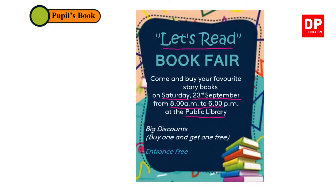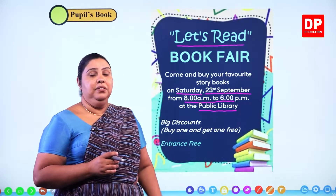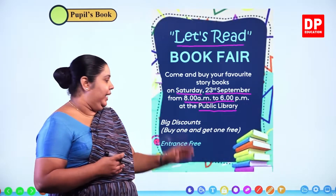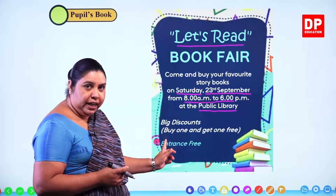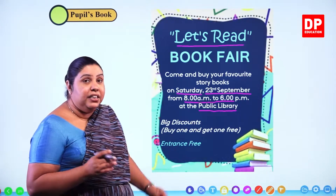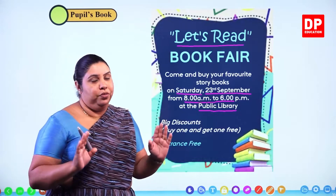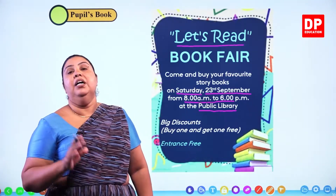It says big discounts — a big discount is being given. Buy one and get one free. If you buy one book, you get another book free. That is the big discount. Buy one and get one free. And entrance is free — there is no charge to enter this book fair. Entrance free.